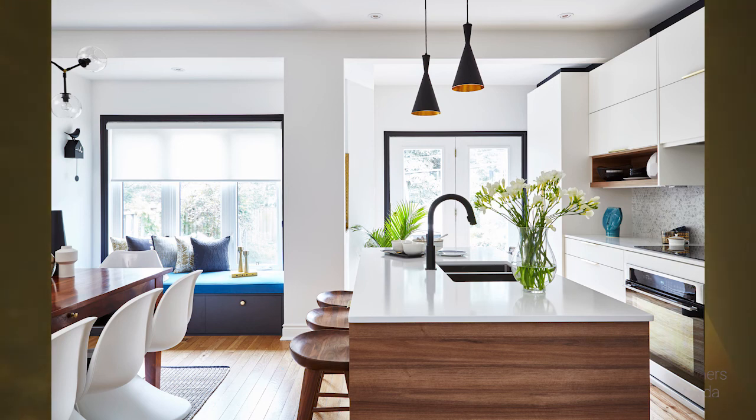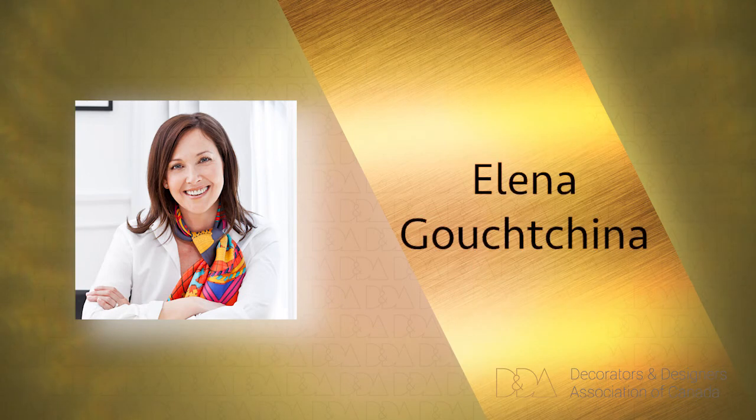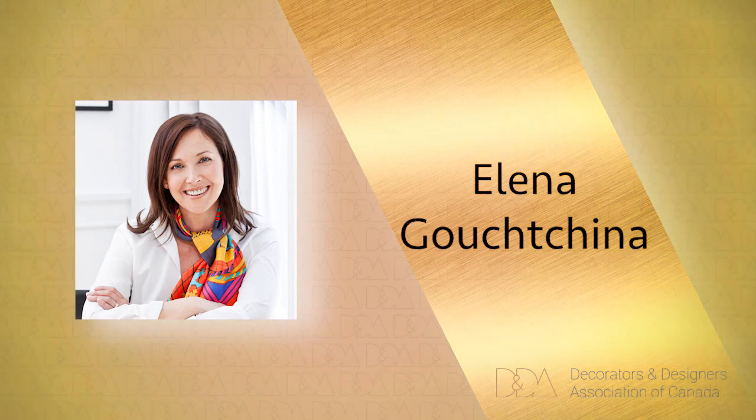Our bronze winner is Elena Guccina. Principal designer Elena Guccina is internationally trained, having studied in Russia, France, and Canada.